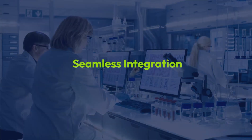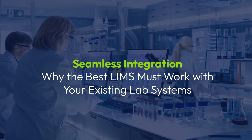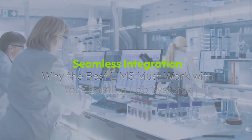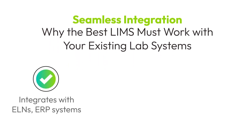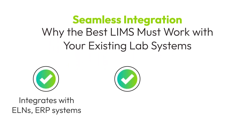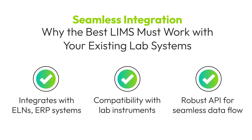A seamless integration between your LIMS and existing systems is critical for maintaining workflow efficiency. The best LIMS will easily connect with your electronic lab notebooks, ERP systems, and laboratory instruments, ensuring that data flows effortlessly across platforms. A robust API is key here, enabling your lab to minimize manual data entry and reduce errors, ultimately saving time and resources.